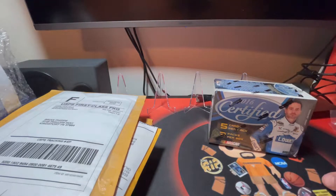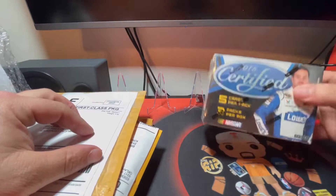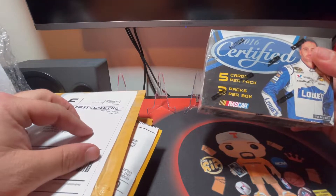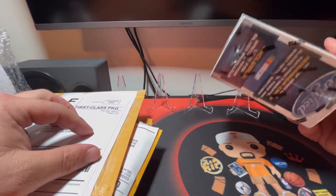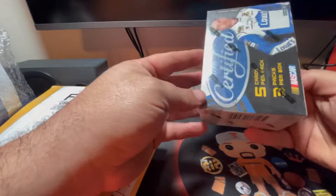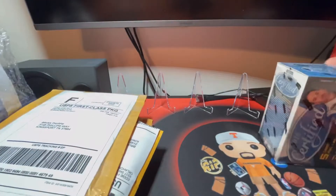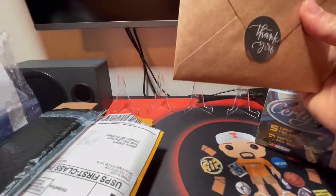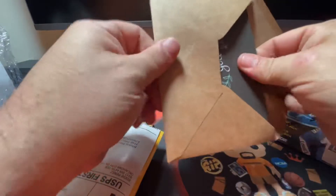Welcome back to Rips with Phipps - it's me, Phipps. Today we got a little bit of mail call, and we have a 2016 Certified NASCAR blaster box that we're going to be ripping open. The blaster box comes with three packs per box, five cards per pack, and you do get one memorabilia or autograph card per box on average. First we're going to do the mail - see what I've ordered and what's been sent to me.